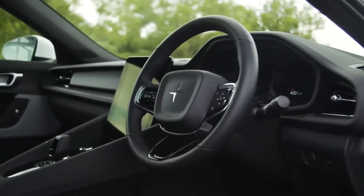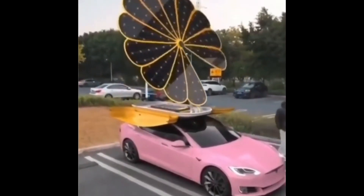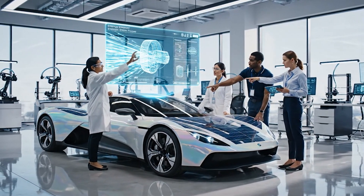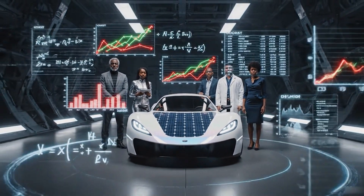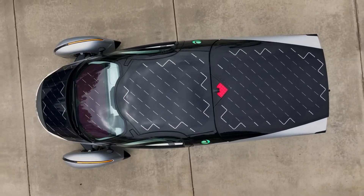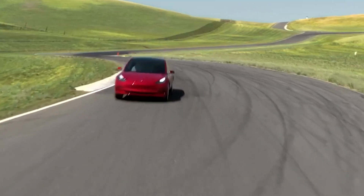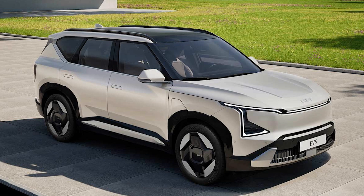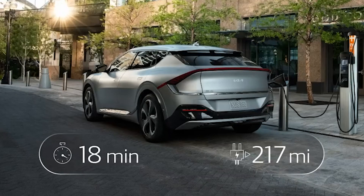So where does this leave us? The integrated solar car isn't a future-killer technology — it's an engineering marvel that highlights what's technically possible, not what's practically sensible. The engineers behind these projects are genuine geniuses, but they are fighting a losing battle against the immutable laws of the universe and the cold economics of the mass automotive market. The truth is, the most revolutionary solar car on the road today isn't one wrapped in photovoltaic cells. It's a Tesla, a Volkswagen ID, or a Kia EV6 being charged in your garage from the massive, perfectly angled, grid-tied solar array on your house.